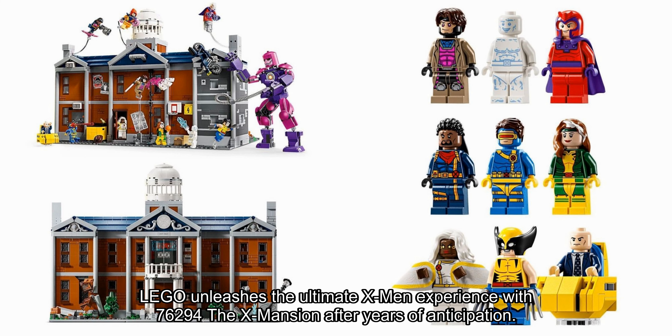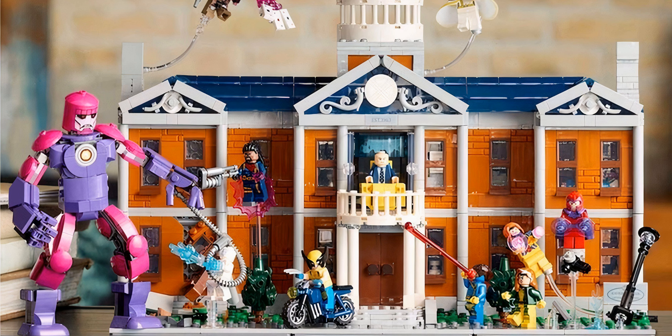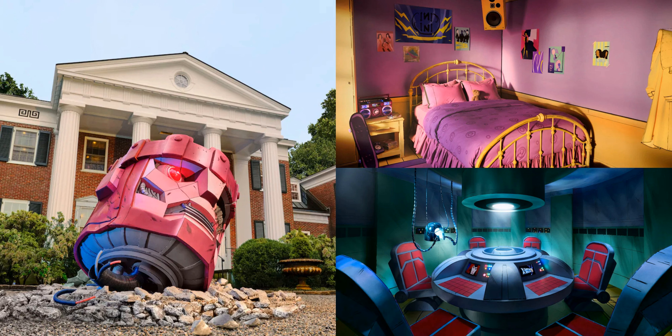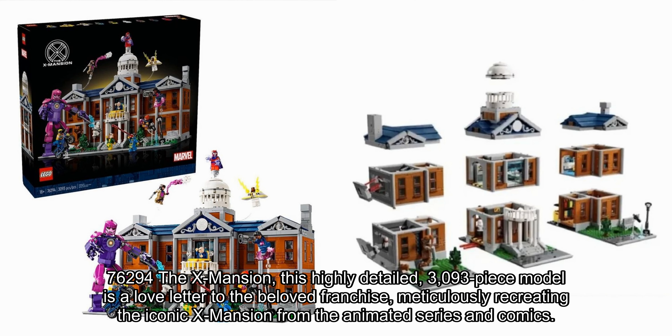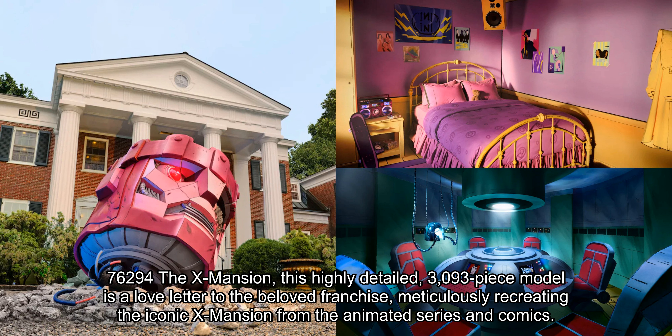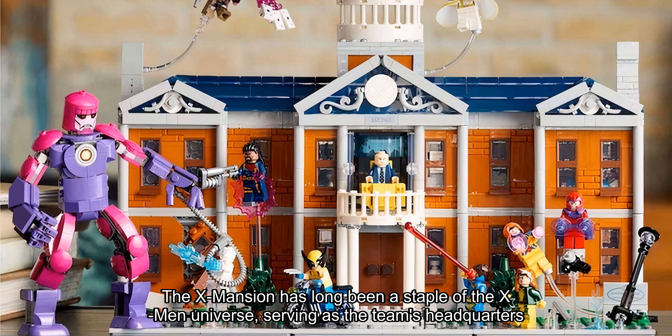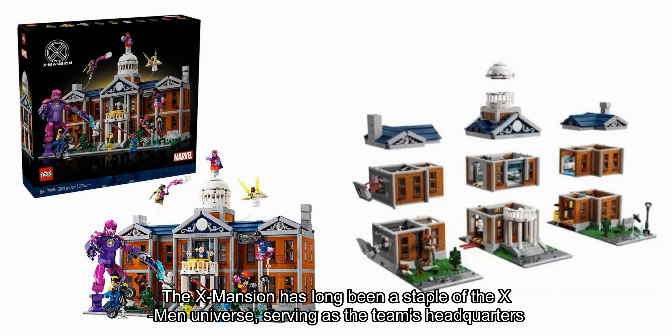LEGO unleashes the ultimate X-Men experience with 76294 The X-Mansion after years of anticipation. The wait is finally over for X-Men fans as LEGO releases its most ambitious Marvel superheroes set yet. This 3,093-piece model is a love letter to the beloved franchise, meticulously recreating the iconic X-Mansion from the animated series and comics. The X-Mansion has long been a staple of the X-Men universe, serving as the team's headquarters and a sanctuary for mutants.